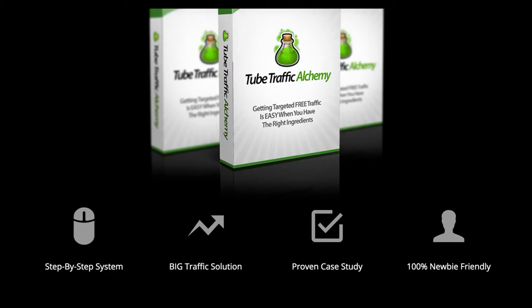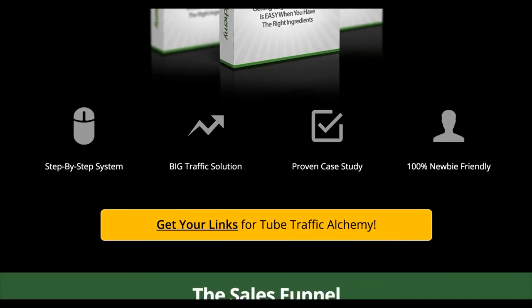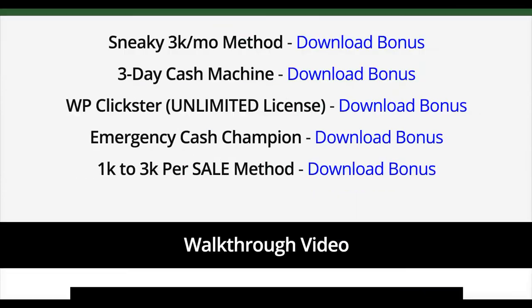They have more than proven case studies which they've already built, and I myself tried it and I can be one of those case studies as well. It's 100% newbie friendly — no need for much past experience, programming experience, or anything like that.